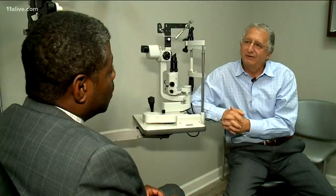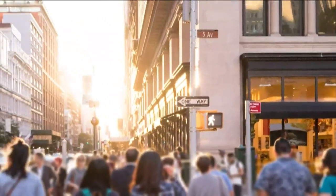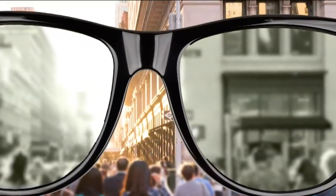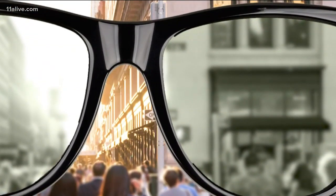Put those sunglasses on and look at something across the way without the sunglasses on first. Then put the sunglasses on. If the detail gets blurred or is not as sharp, that tells you the optical quality of the lenses is not that good — you don't want that pair of sunglasses.